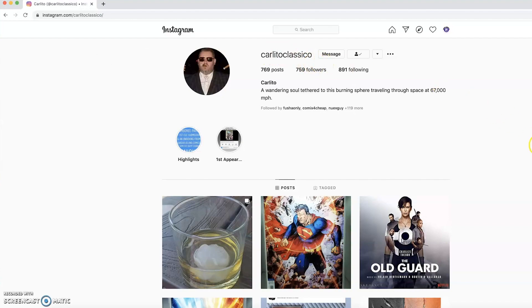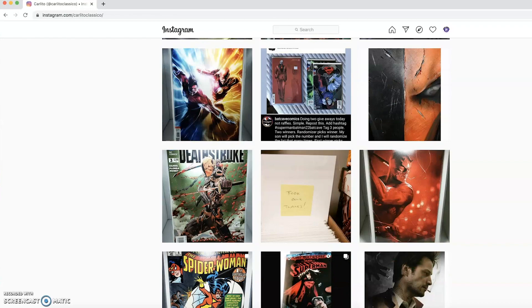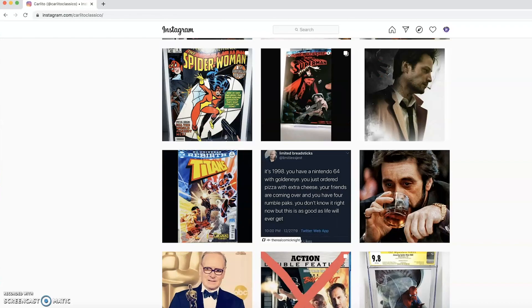This is his second package just in the last couple of weeks. He sent me a Flash #197, Power Rangers issue 5 San Diego Comic-Con variant, Detective Comics 1000 art germ variants, and several others in the past. Carlito Classico is among the best in this entire community. Make sure you check him out on Instagram — he's a big Deathstroke and Batman fan, so show him some love.